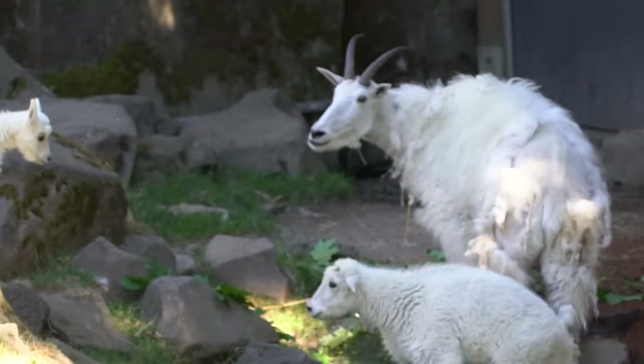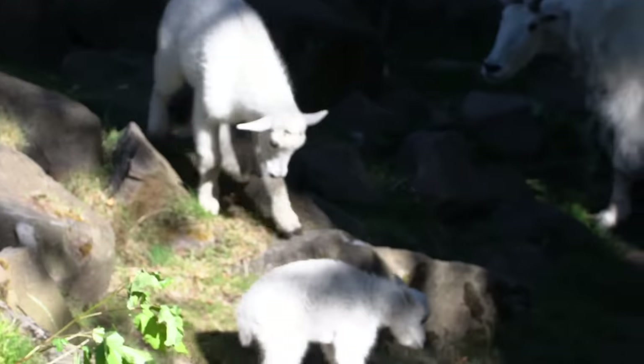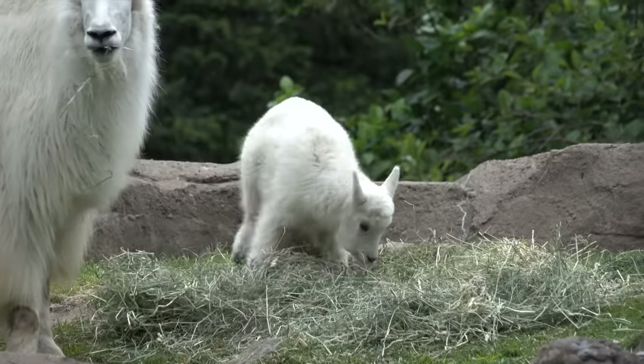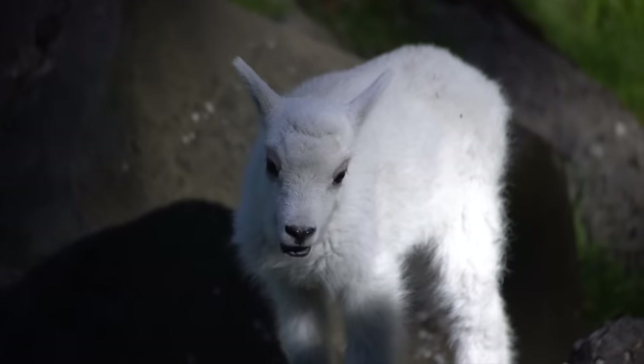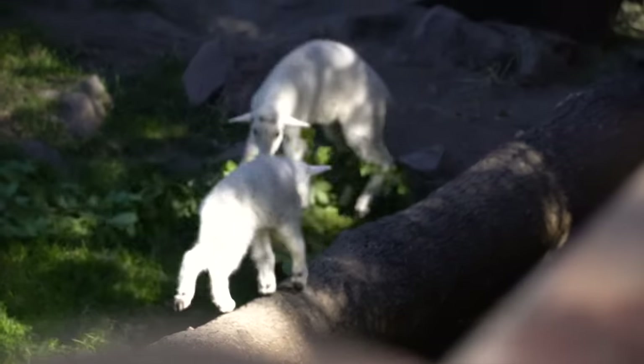Today we're gonna see the mountain goats. We have two young mountain goat kids here at the zoo, Finnegan and Piper, and they were born just a couple weeks apart. Of all the animals that we have met, these mountain goats are the closest to Ruth and Sonia, so that could mean they are really interested, or they may not notice them at all.